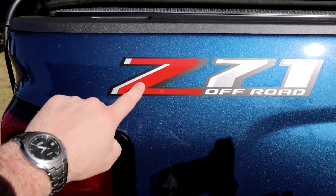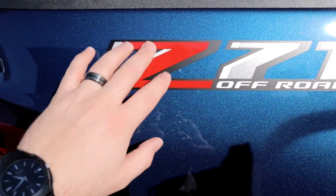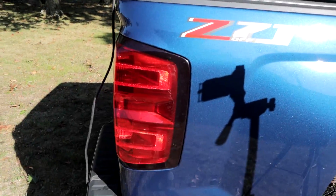So what do we got going on with the truck today? When I bought my 2018 Silverado Z71, it came with a sticker decal on the back of the tailgate here, and I am not a fan of it. So we're going to remedy that today. But just quickly before we get into the content, I want to mention something.